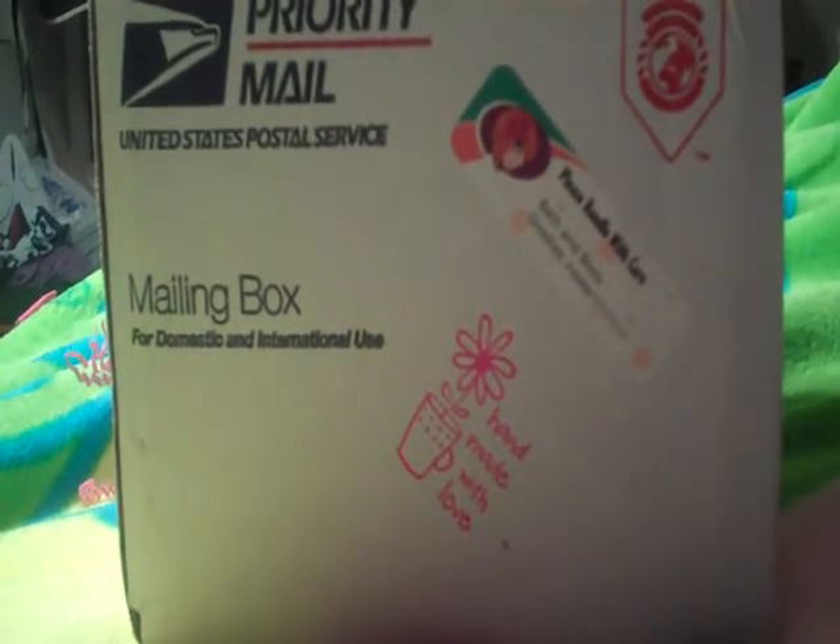Hey, everyone. Thanks for joining me today. I'm really excited to do this haul video. I received my package today from Girly Bath Desserts, and everything was packaged so nicely. I think this is the cutest packaging I have ever seen. Seriously.